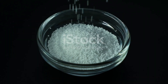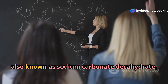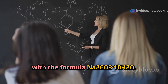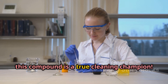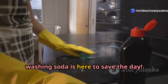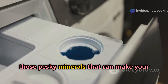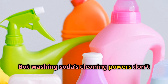Next on our list is washing soda, also known as sodium carbonate decahydrate, with the formula Na2CO3·10H2O. This compound is a true cleaning champion. If you've ever battled hard water, washing soda is here to save the day — it softens hard water by removing the minerals that make water feel rough and clothes look dingy.